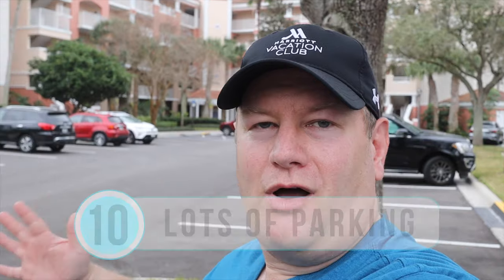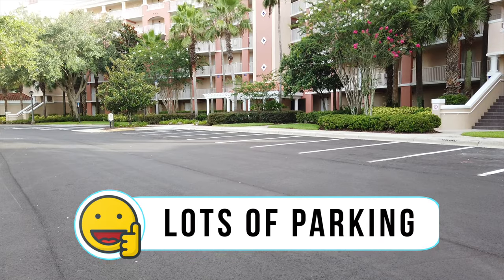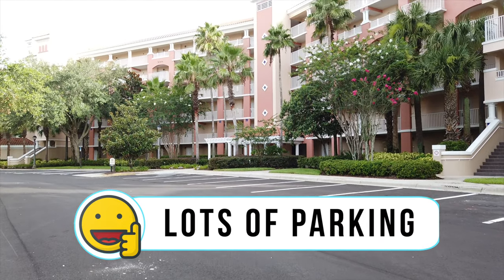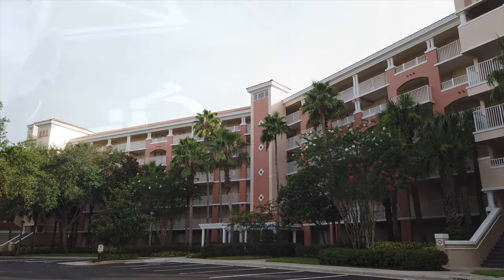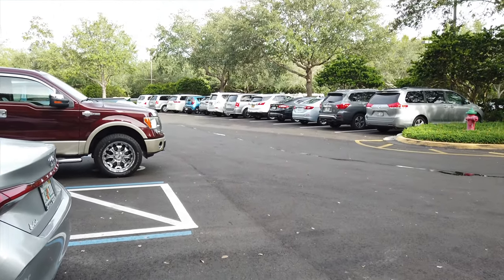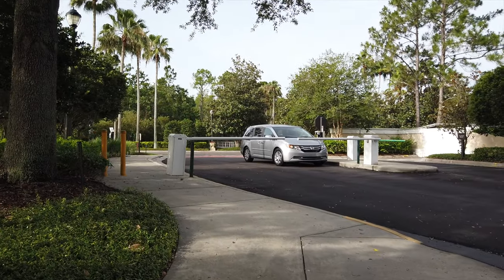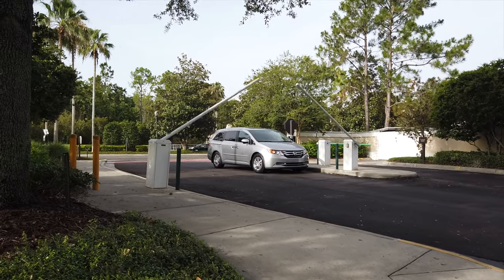I'm in the Club Village to talk about like number ten: lots of parking. It's something we've never really had a problem with during all of our stays here at Marriott's Grand Vista in Orlando. You might have some issues if you're coming back late at night after everyone has returned from the parks, but overall finding parking spaces has never been too much of a problem.